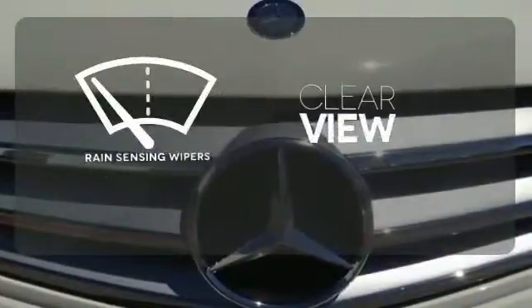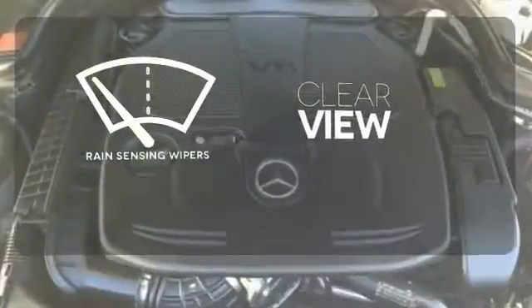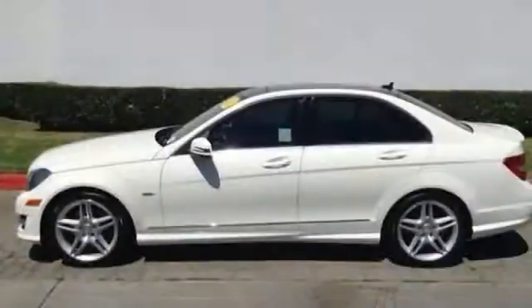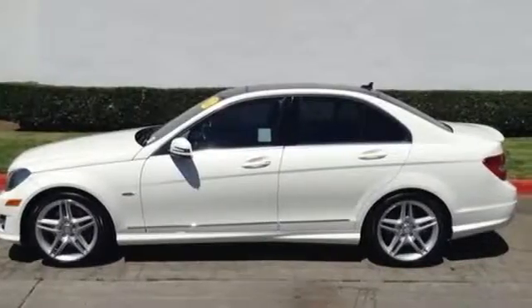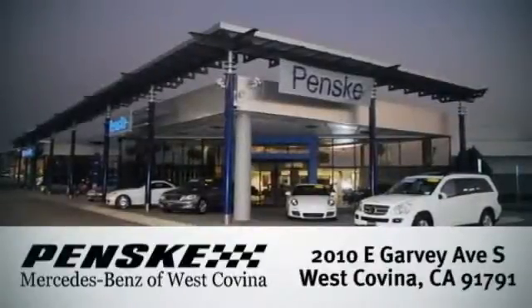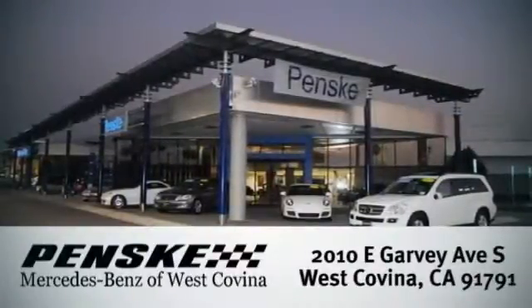Keep your attention where it's needed and let the rain-sensing wipers maintain a clear view. Start a new, luxurious lifestyle in this car. Come see it today. Visit today — we're conveniently located at 2010 East Garvey Avenue South in West Covina, California.